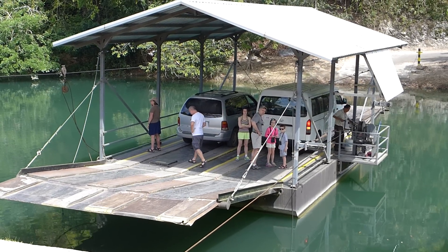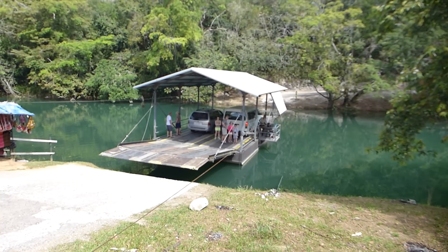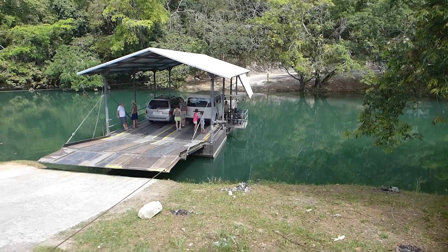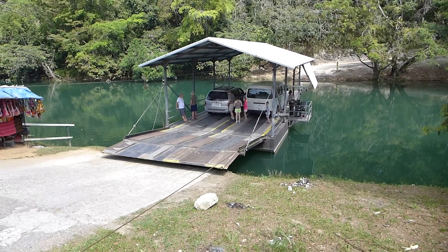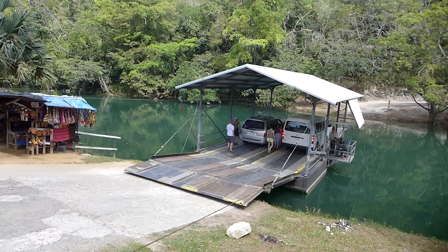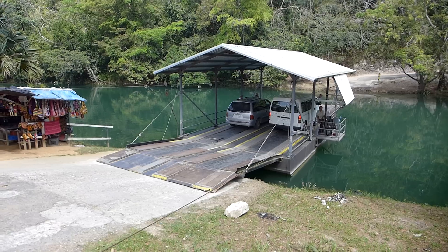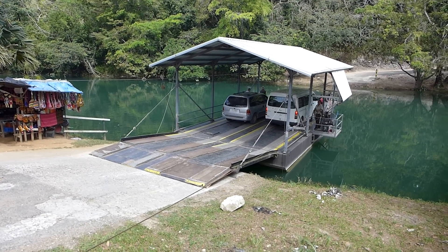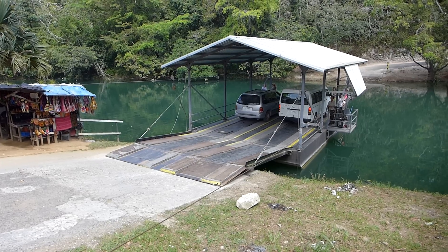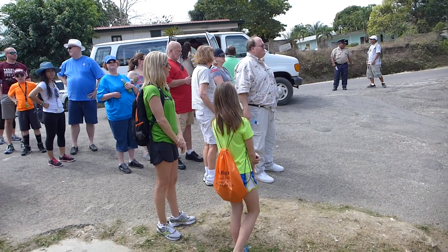He is going to bring it back — there's a car. All the people have to get out. Let's see how this works. So he's bringing the ferry back, and now the people are going to get on. This van here is going to get on the ferry.